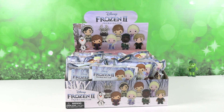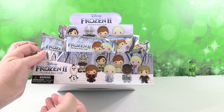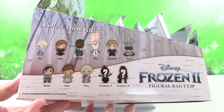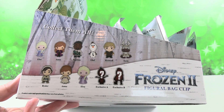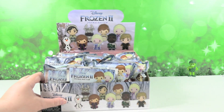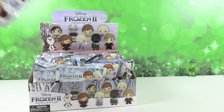Hey guys, it's Shannon and Paul and today on the Collector Corner we are opening up a Disney Frozen 2 Figural Bag Clips. We have a full case here. There are 11 to collect, which you can see on the front of the package. We have our visible characters and then two exclusives. We are going to open these until we find the full set or run out of packs.